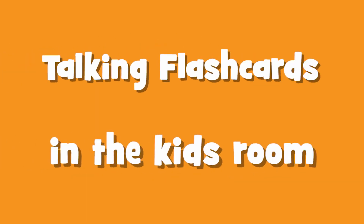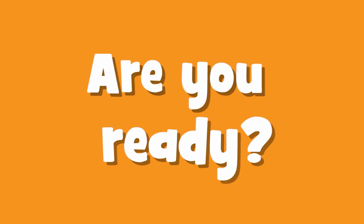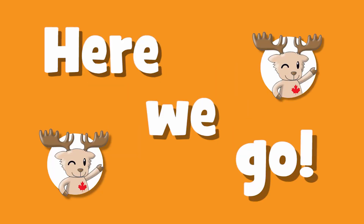Talking flashcards in the kids' room. Are you ready? Here we go!